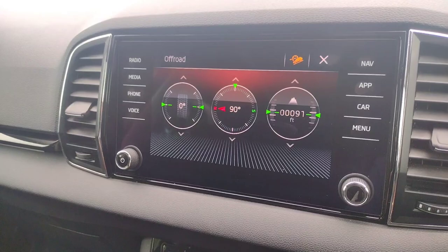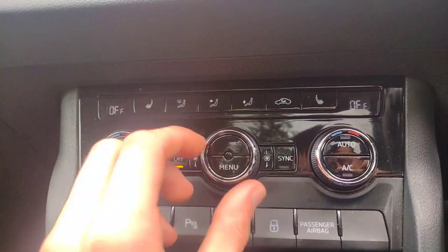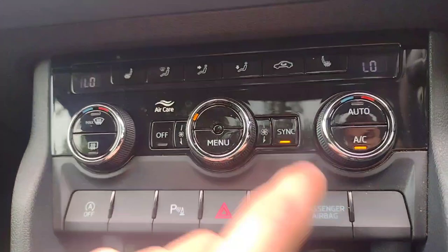For air conditioning you've got heated seats for the front two seats and a dual climate control system so driver and passenger can be independent of one another. To bring them back to the same temperature you just press sync and it will follow the driver's setting.